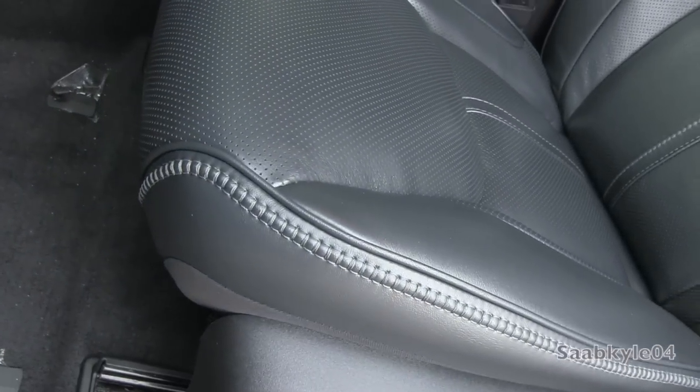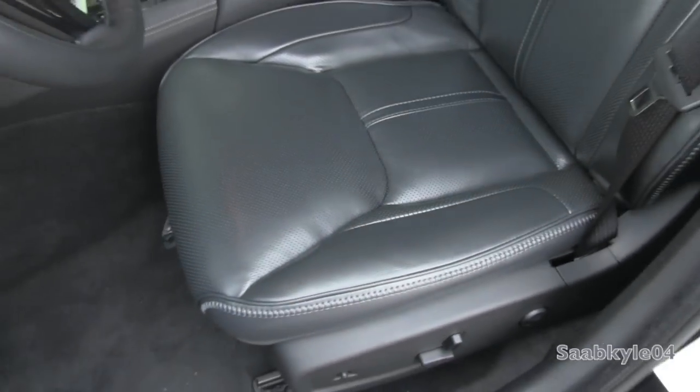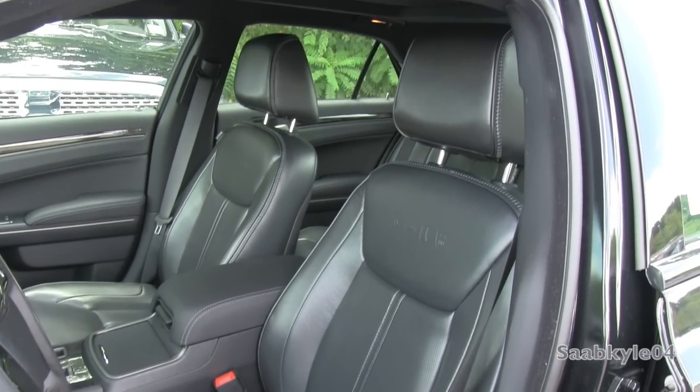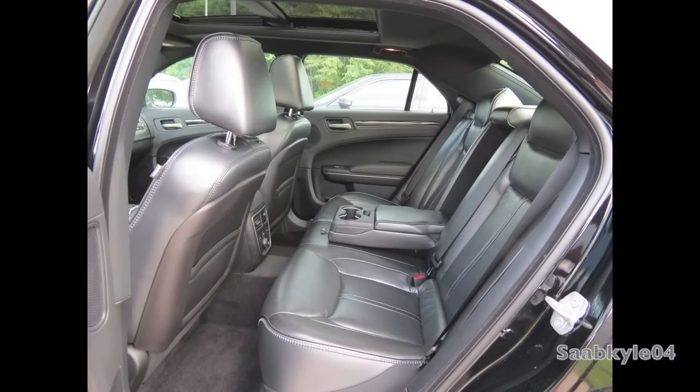The leather is perforated for heating and cooling, is quite soft and comfortable, as you would expect out of a luxury sedan. Across the seat edges, you'll also notice the Varvatos signature stitching that combines gray and black thread. Up top, his logo is embossed in the leather.